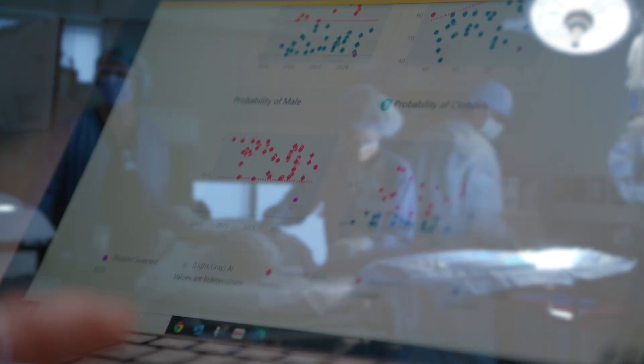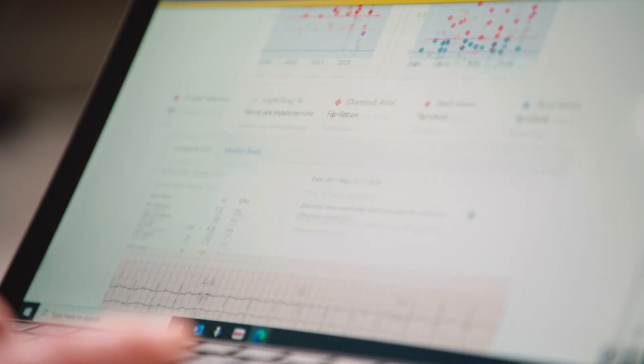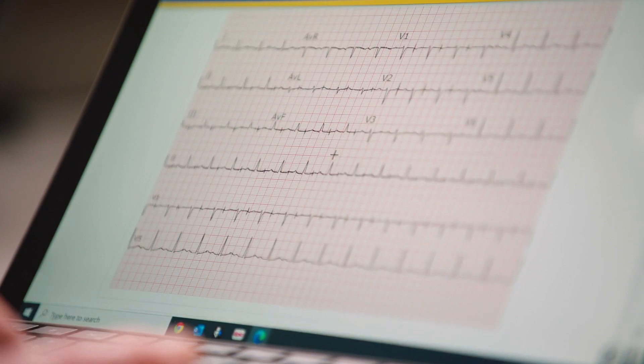Recently, artificial intelligence models have been developed to leverage data from an ECG to detect cardiac abnormalities. An ECG is a common, simple test done to measure electrical signals around the heart.